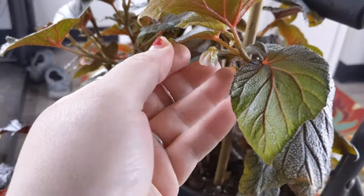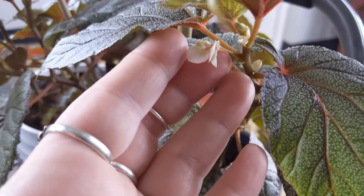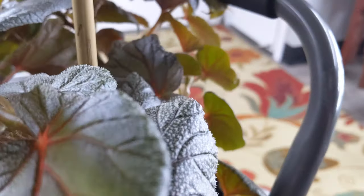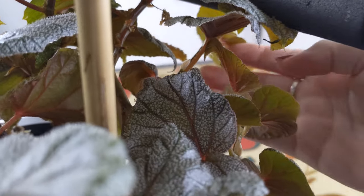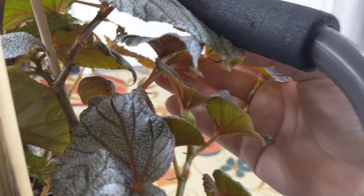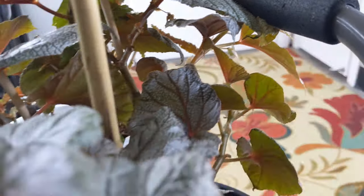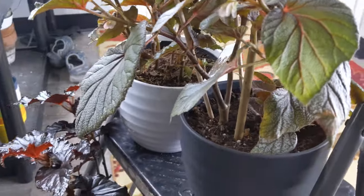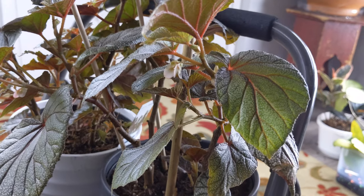Okay guys, just a real quick interruption - I just noticed these guys have flowers! Look how cute - look at the little cute little white flowers. The other ones aren't flowering yet, but look at you. So cute.